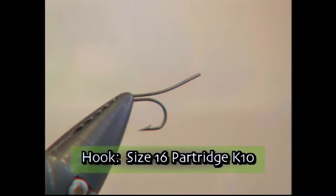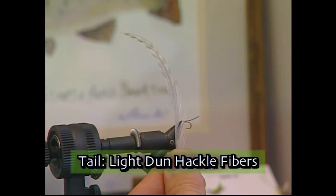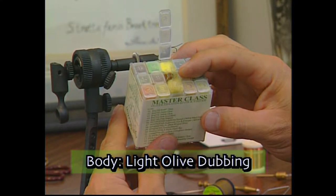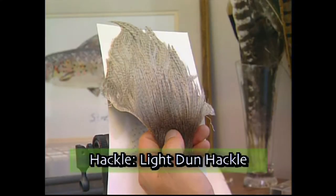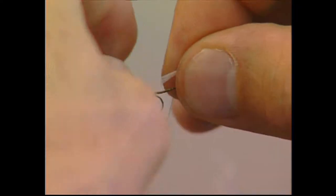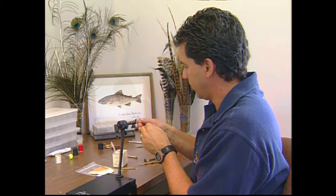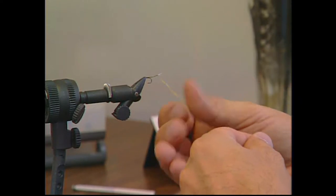For the hook, we'll use a size 16 Partridge K10. We'll tie with some 8-0 olive dun thread. We'll use some light dun hackle fibers for the tail, some light olive dubbing for the body, some short fine deer hair for the wing, and a light dun hackle. I've started the fly off by tying on my thread. I've picked off about 10 light dun hackle fibers and we're just going to tie this in for the tail — you want the tail to extend back about a half an inch past the tip of the hook. Take some light olive dubbing and slowly dub it onto your thread, then wrap it to form the extended body of the fly.